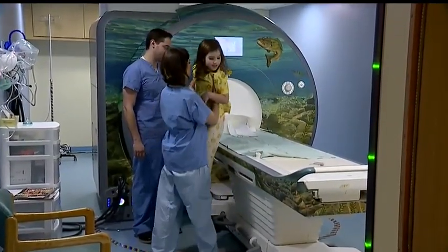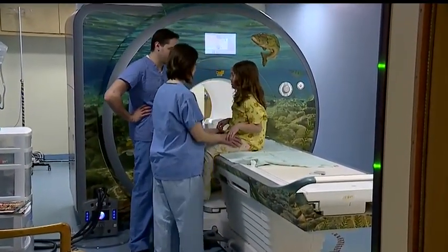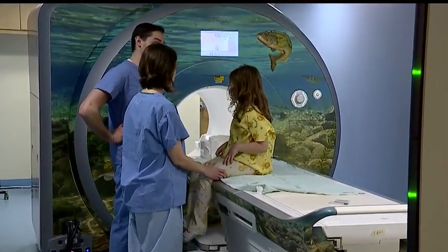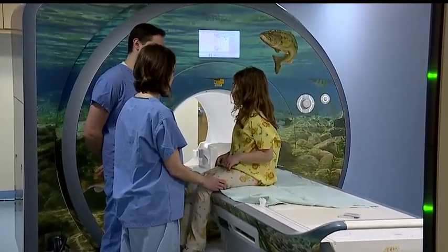One of their youngest patients to use it was only four years old at the time — Avery Nemeth. Her mother thought she was having seizures, so doctors wanted to do an MRI to make sure there wasn't anything in the brain itself. She also had very enlarged tonsils and some sleep apnea issues. When they came in for the pre-op, the anesthesiologist was concerned about sedating her, so she would have gone straight to general anesthesia, which is a much bigger issue.